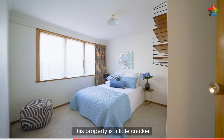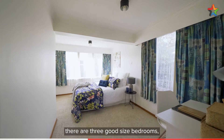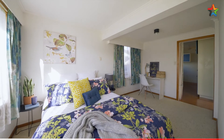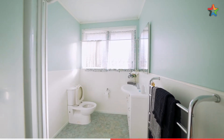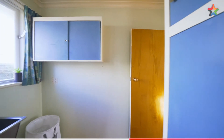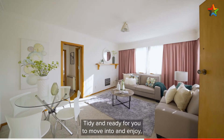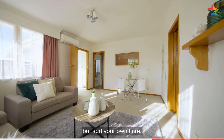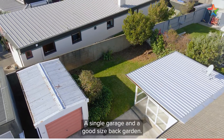This property is a little cracker. Built in the 1960s in popular Woburn, there are three good-sized bedrooms, a family bathroom, a tidy galley kitchen with laundry — tidy and ready for you to move into and enjoy, but add your own flair. There's a single garage and a good-sized back garden.